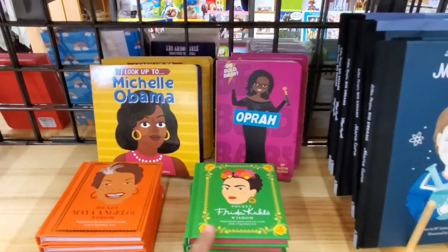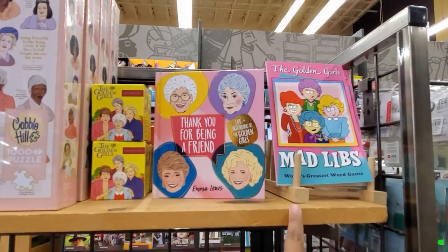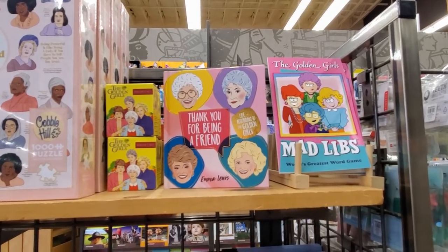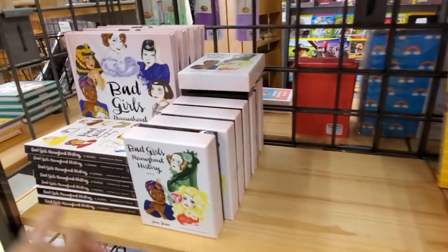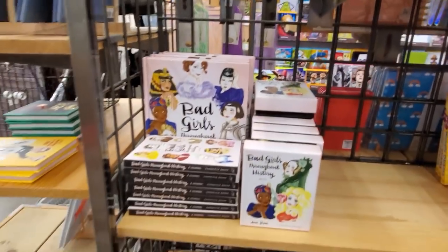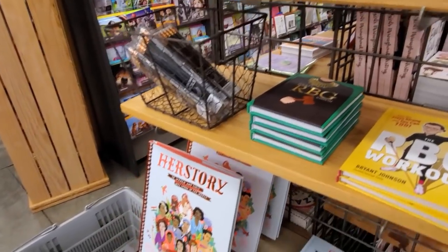Frida Kahlo — how funny! There's Golden Girls, and they have Golden Girl Mad Libs! I remember Mad Libs in school. We have the Queen here — how silly. Yeah, you just have to look around here — they got some very interesting items.